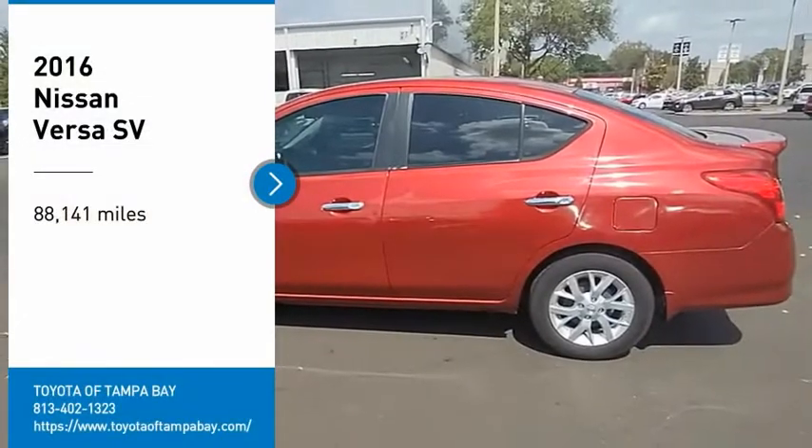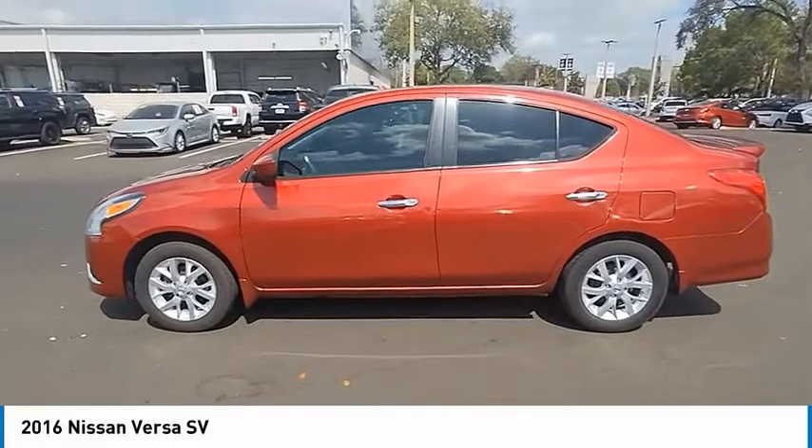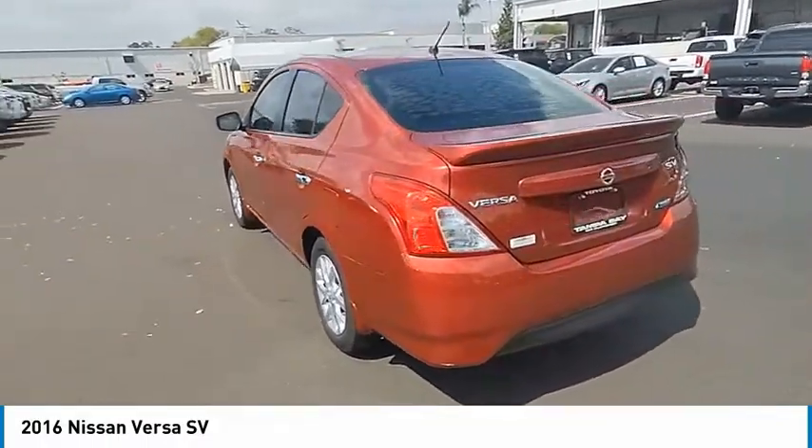Looking for the right vehicle? Check out the 2016 Versa. With its roomy and inviting interior, impressive technology and exceptional gas mileage, the Nissan Versa is smart to own and fun to drive.